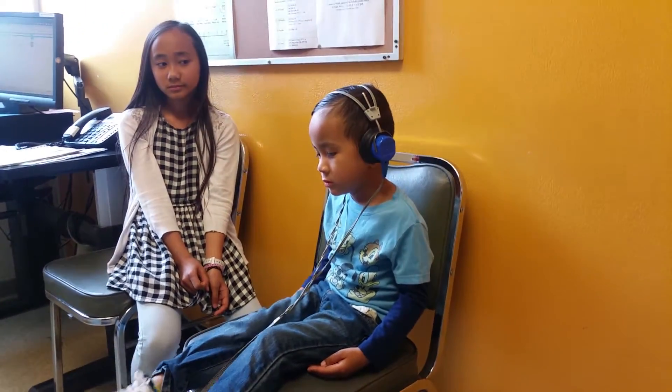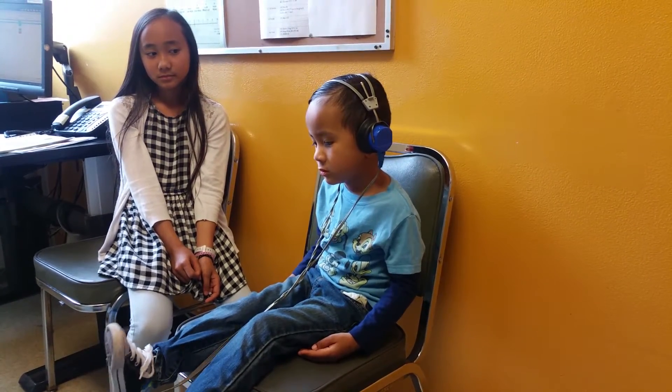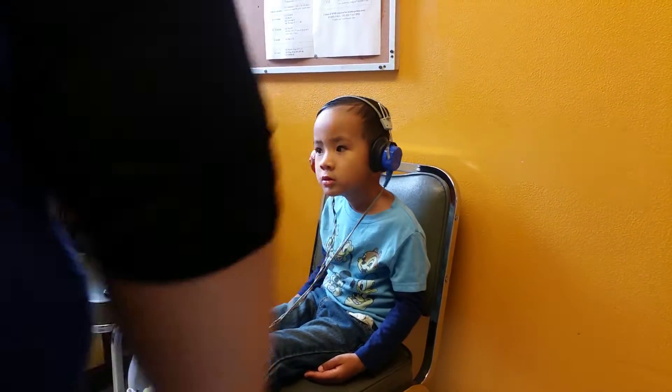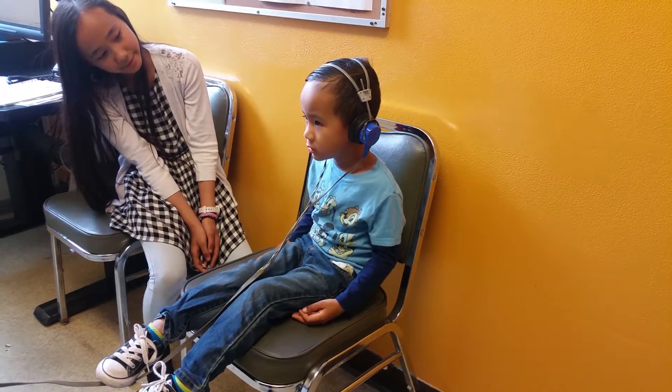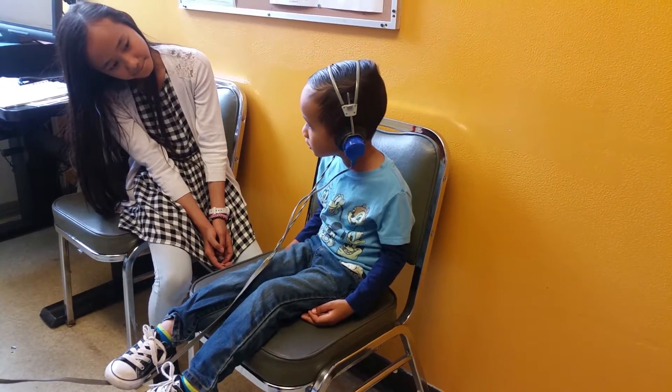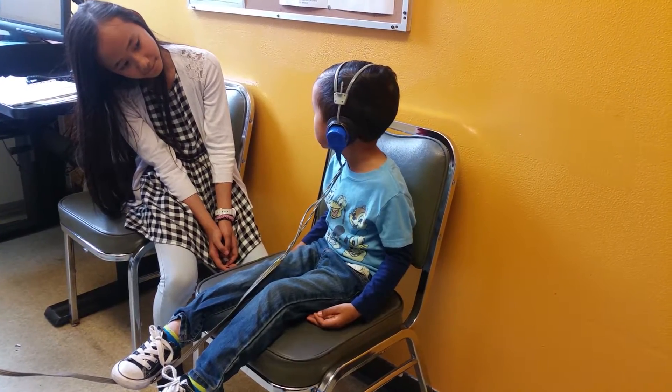Do you hear it? Do you hear it? Do you hear it? Where do you hear it? Do you hear it?